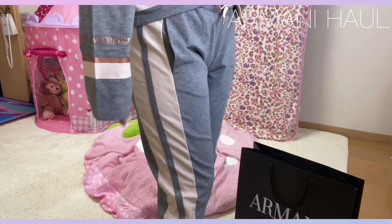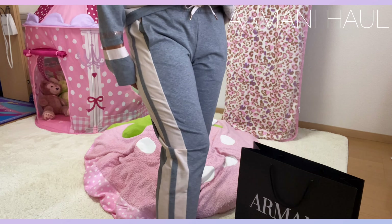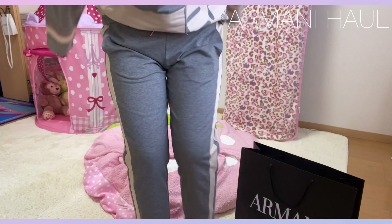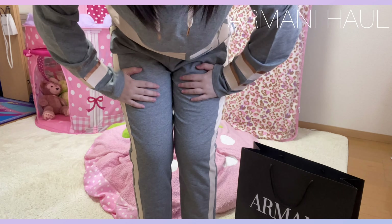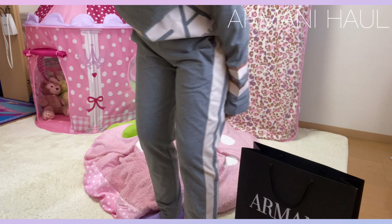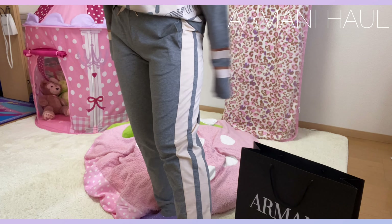まずパンツなんですけど、今セットアップで着ているんですけど、パンツがこんな感じで、このラインがここに入っているので、ちょっと細見え効果もあるんじゃないかなって思います。結構太めのラインっていう感じです。着ているだけでめっちゃ楽っていう感じで、すごく着やすいです。お家の中でルームウェアとして着てもいいかなって思います。